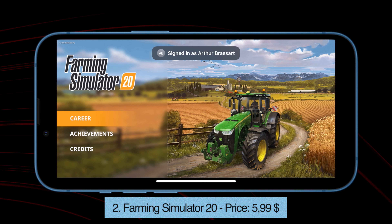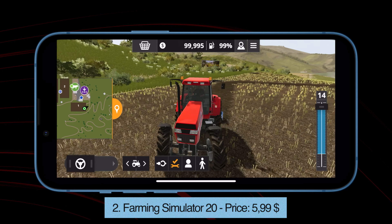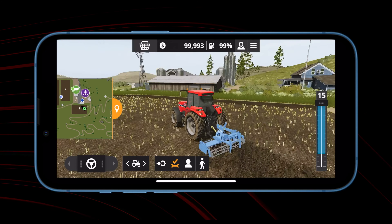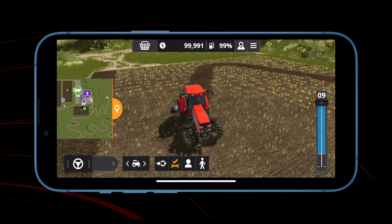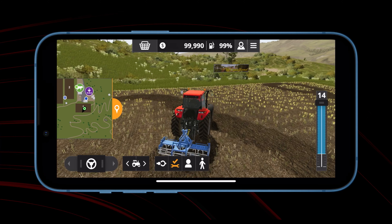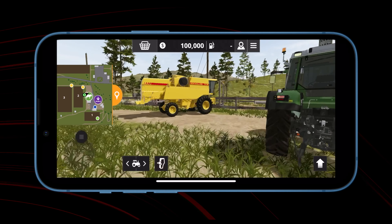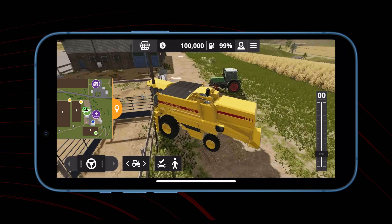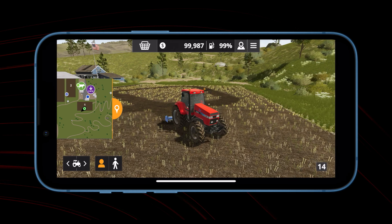Number 2. Farming Simulator 20. Price: $5.99. Step into the exciting world of farming with Farming Simulator 20. You take control over 100 vehicles and tools faithfully recreated from leading brands in the industry. For the first time on mobile platforms, this includes John Deere, the largest agriculture machinery company in the world. Tend to your livestock of pigs, calves and sheep, and now ride your own horses, letting you explore the vast land around your farm in a brand new way.